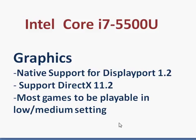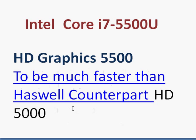We also expect that you should be able to play most games at medium settings with this graphics solution. The HD Graphics 5500 is substantially faster than its Haswell counterpart — maybe 20 to 40% better.